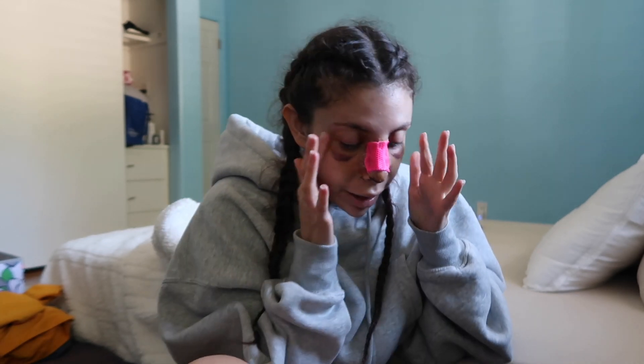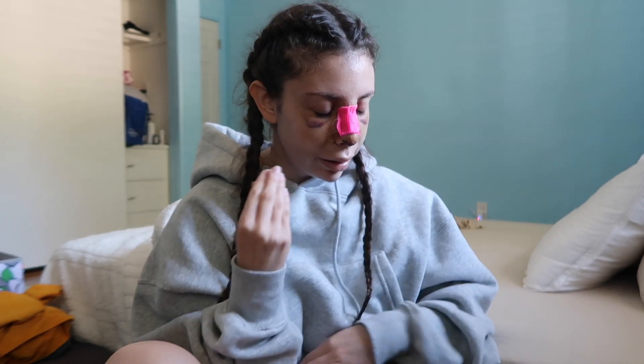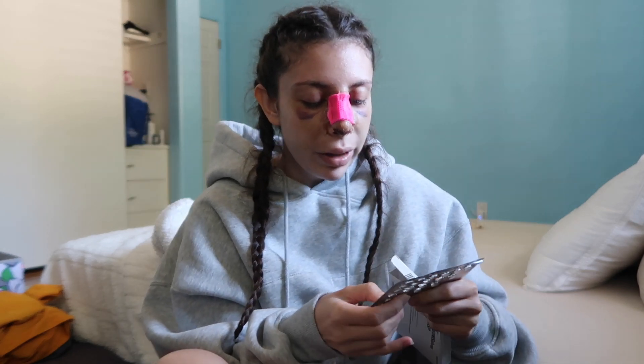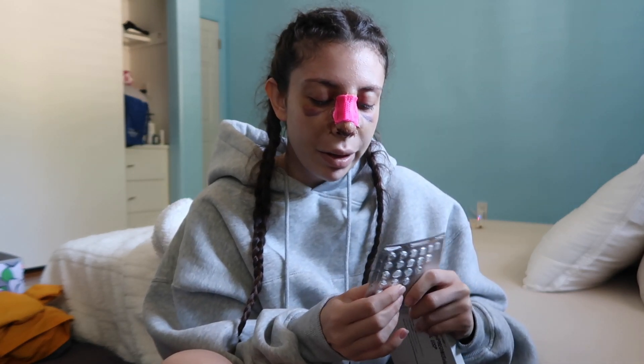The doctor said basically that the nose you see right after the cast comes off is not the final result at all, and the nose you see in the first month is still not the final result. He wants you to like your nose but not love it until about a year in, because that's when you have the final result. I just have to be patient. I'm excited to get this cast off. I'm finishing up the prenazol - one tablet before breakfast and one at bedtime - and I finished the amoxicillin today.